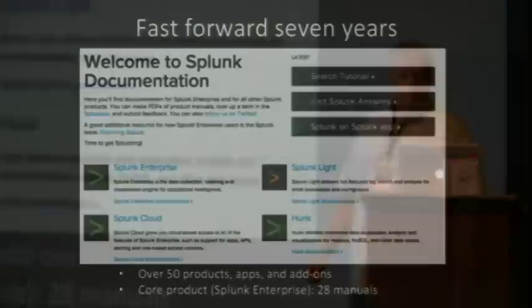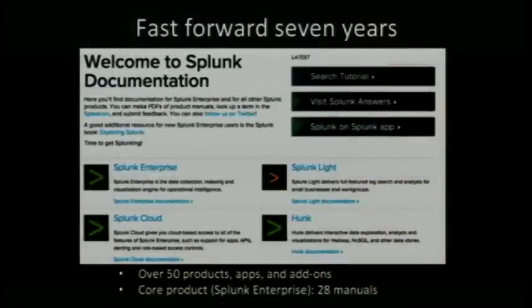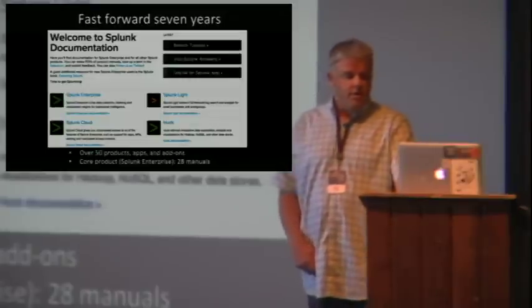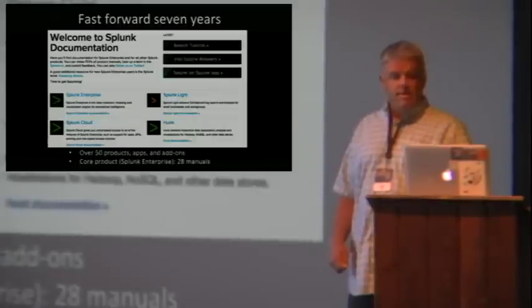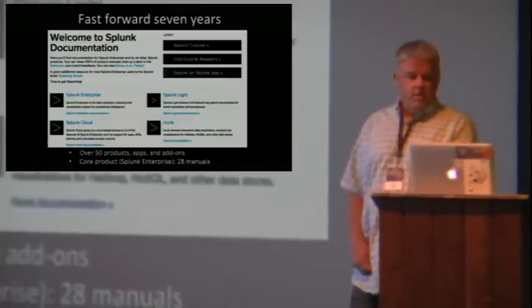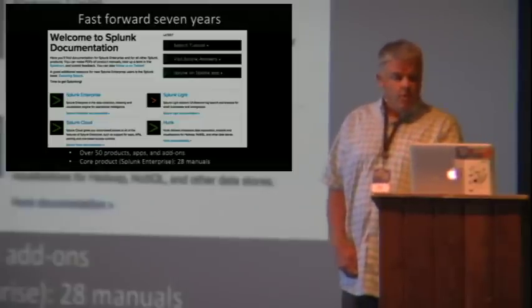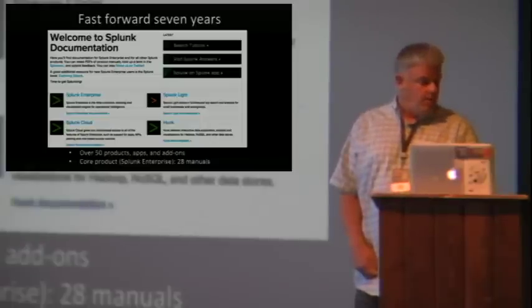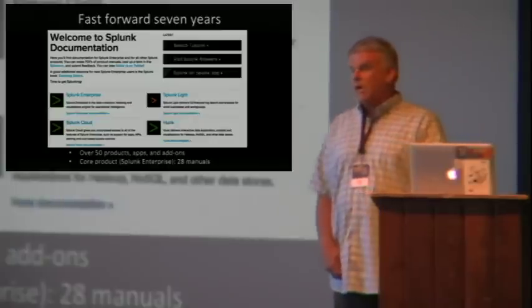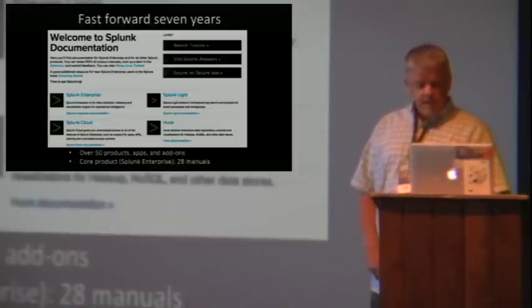Seven years later, things have changed. We now have customers who aren't as patient as those early adopters. They're not always as technically sophisticated, or have the time or inclination to puzzle out solutions. They have complex problems that need to be solved yesterday. And our tutorials get them started, but they don't always take them where they need to go. Meanwhile, our documentation options have expanded as we've introduced more products and more manuals. There are more moving parts, more things to fit together, more docs to read, and a much wider range of functionality and problem-solving capability — if people know it's there and how to find and use it.